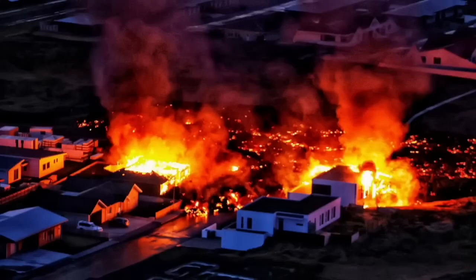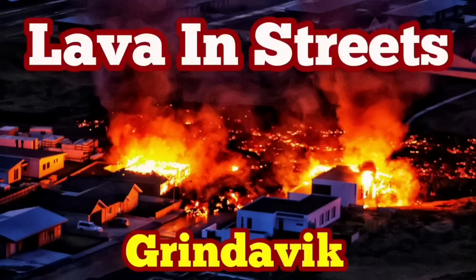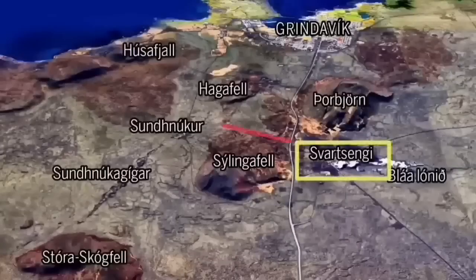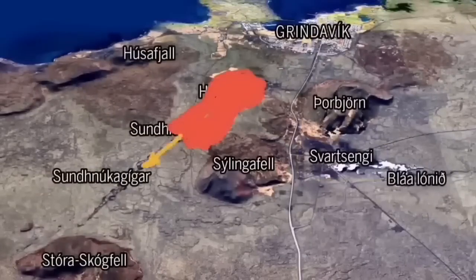This situation is similar to what we had many years ago in the 1970s when one of those volcanoes erupted in Iceland. I have a video about this — I will play it for you. How did we save that town in the 1970s? As the world knows, Grindavík, the port town on the Reykjanes Peninsula in Iceland, is in danger.